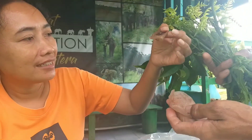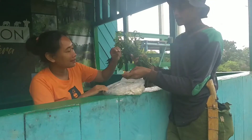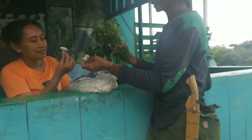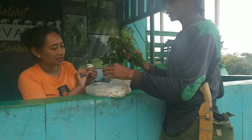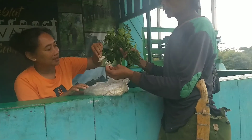Biasanya di tanaman apa, Pak? Jamur bibir ini di tanaman kayu-kayu yang sudah busuk, kayu yang busuk, ini tumbuh. Oh, di kayu-kayu yang tumbang gitu? Iya, kayu tumbang, kayu sudah mulai busuk. Sama seperti ini kayu yang sudah busuk. Kalau bedakan mana yang beracun dan tidak, gimana?